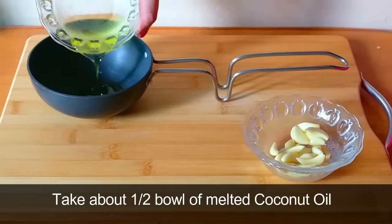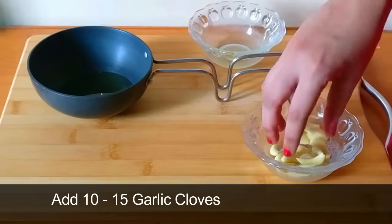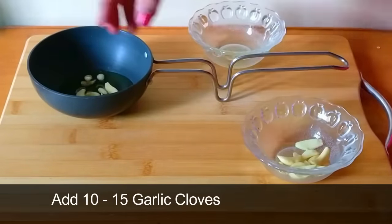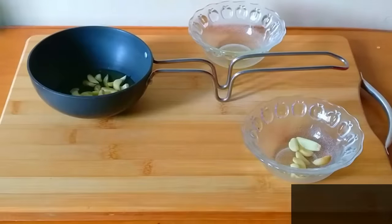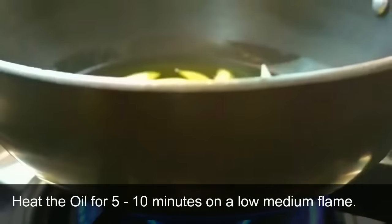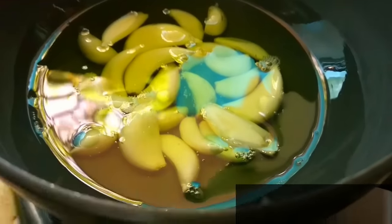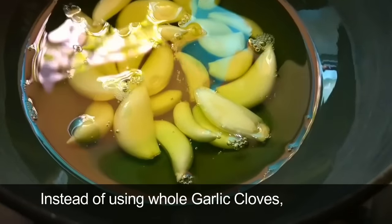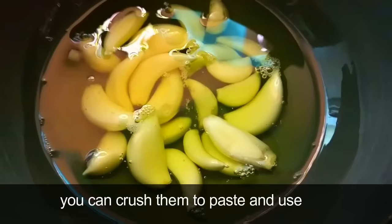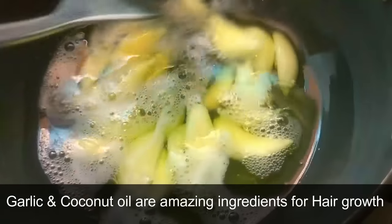Take about half a bowl of melted coconut oil and add 10 to 15 garlic cloves. Heat the oil for about 5 to 10 minutes on a low to medium flame, letting the oil take up all the goodness of garlic. Instead of using whole garlic cloves, you can crush them to a paste and use that.